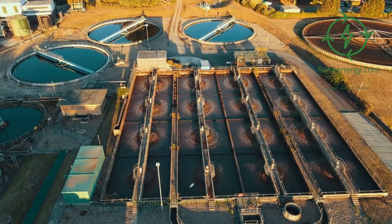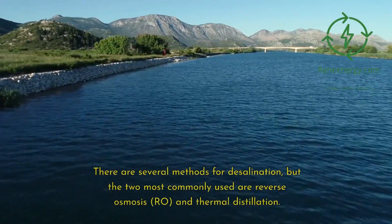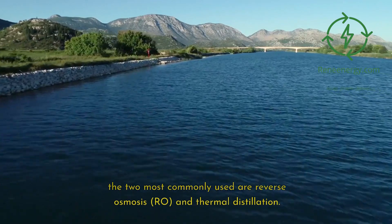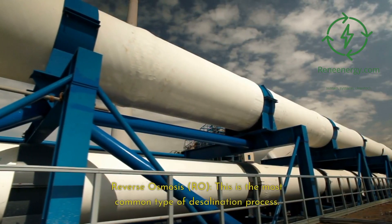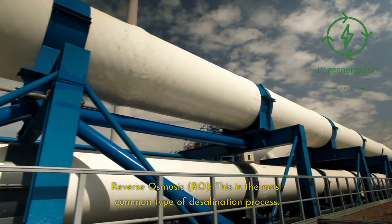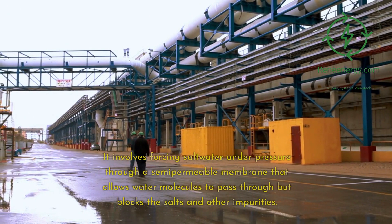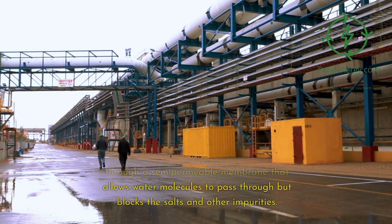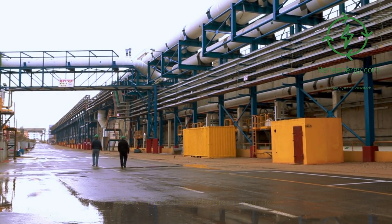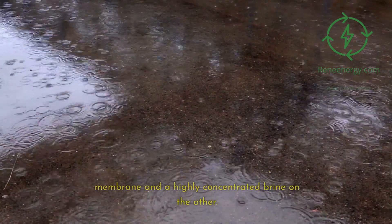There are several methods for desalination, but the two most commonly used are reverse osmosis (RO) and thermal distillation. Reverse osmosis is the most common type of desalination process. It involves forcing saltwater under pressure through a semi-permeable membrane that allows water molecules to pass through but blocks salts and other impurities. The result is freshwater on one side of the membrane and a highly concentrated brine on the other.